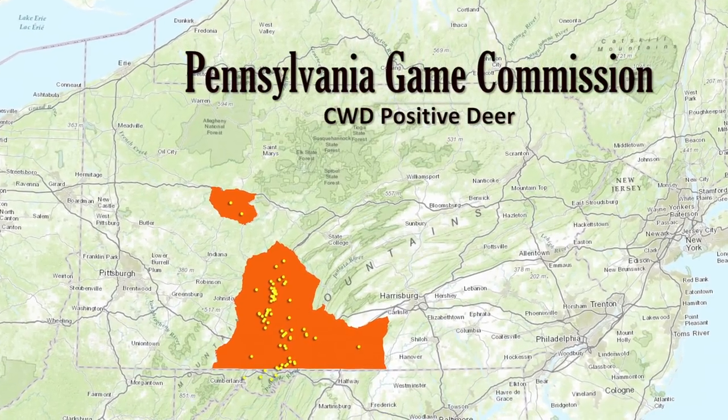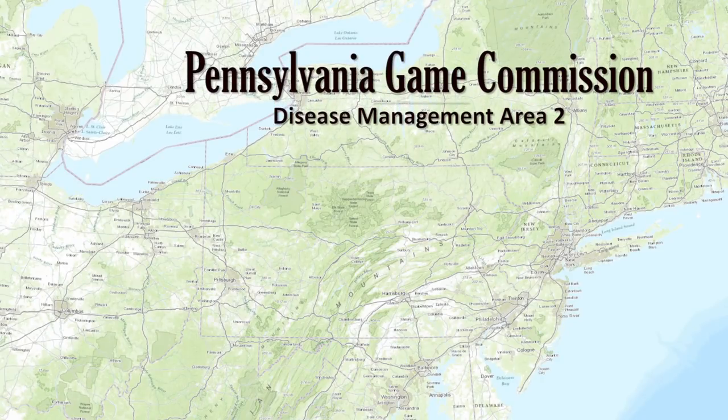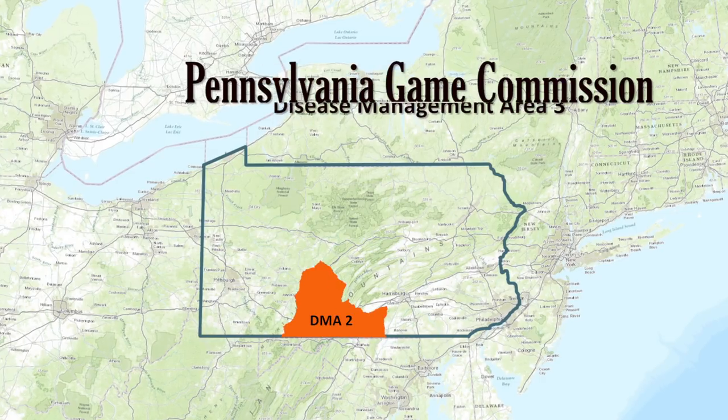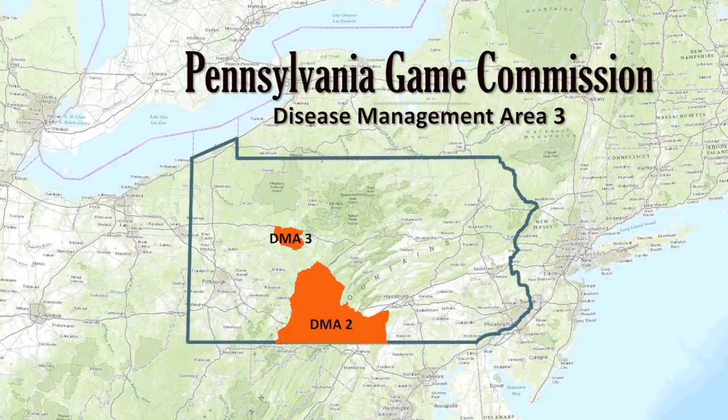As of October 2017, there are two disease management areas. DMA 2 includes parts of Adams, Bedford, Blair, Cambria, Clearfield, Franklin, Fulton, Huntingdon, and Somerset counties. DMA 3 includes parts of Clearfield, Indiana, and Jefferson counties.